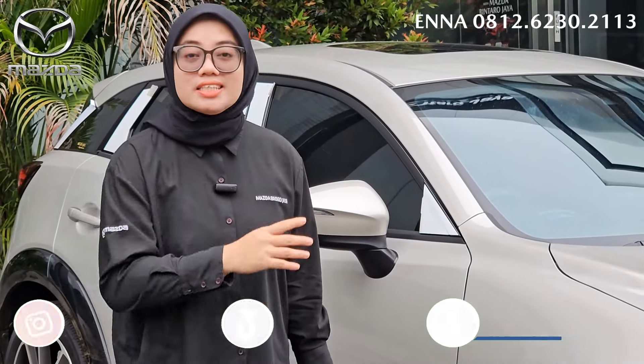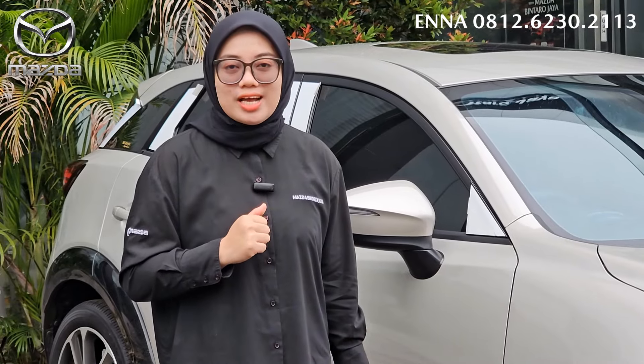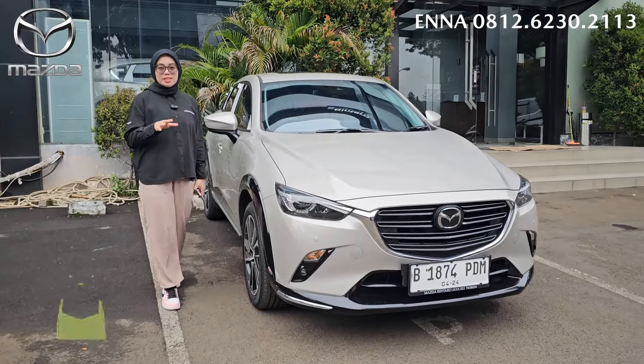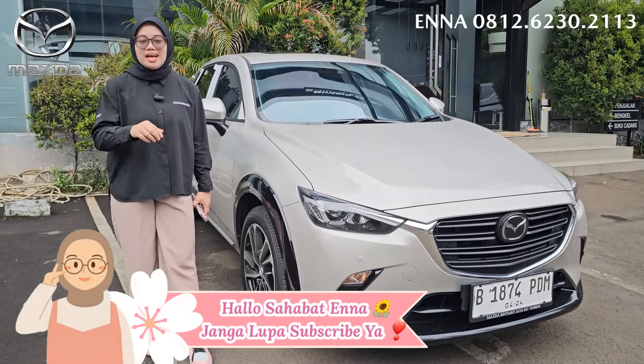Sebenernya apa aja sih keunggulannya dan apa aja penambahan-penambahan dari facelift improvement Mazda CX-3? Sebelumnya, jangan lupa untuk like, comment, share, dan subscribe juga ya channel YouTube Ena. Dan jangan lupa tekan tanda lonceng. Buat kalian yang baru pertama kali berkunjung ke channel YouTube Ena, kalian jangan lupa untuk subscribe ya, karena subscribe itu gratis.